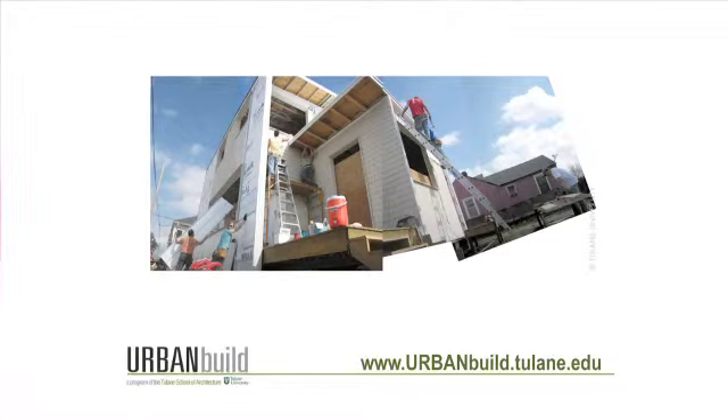Hello, my name is Byron. I've been introduced. Nice to see you. Thanks for joining us here in New Orleans and taking some interest in what we're trying to do here at the School of Architecture. I'm going to give you a general overview of how our Urban Build program works.